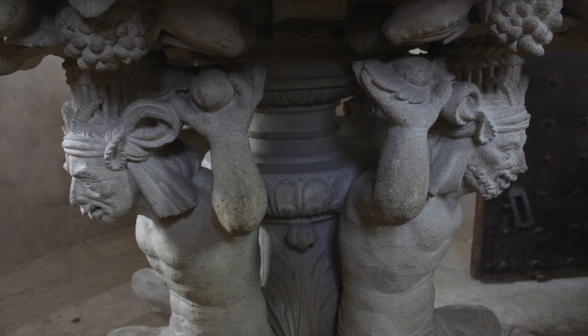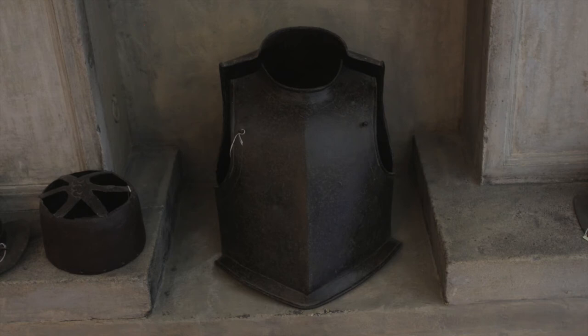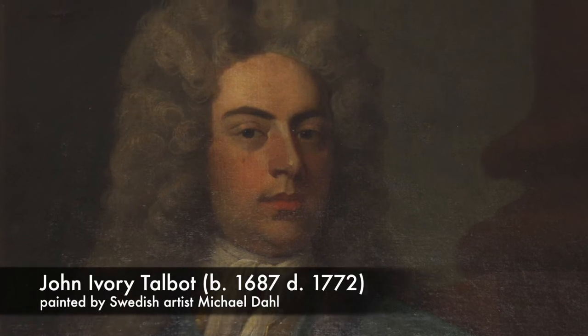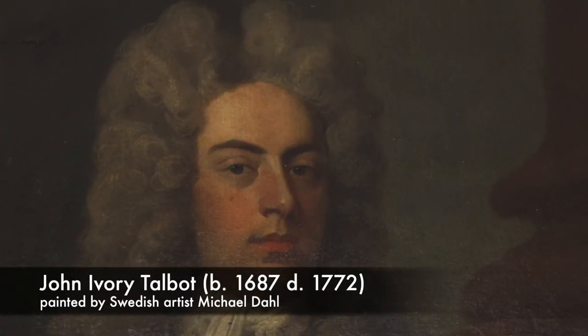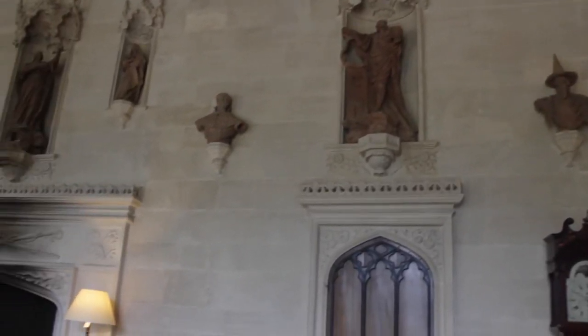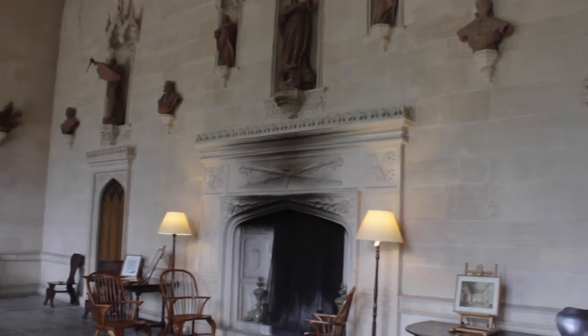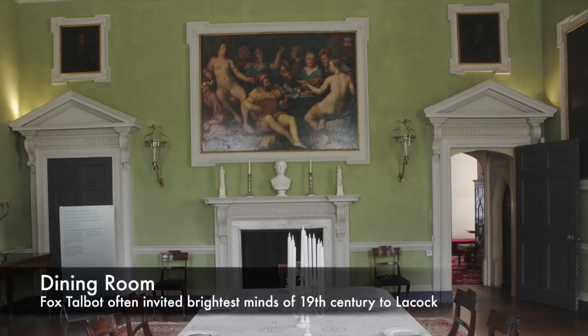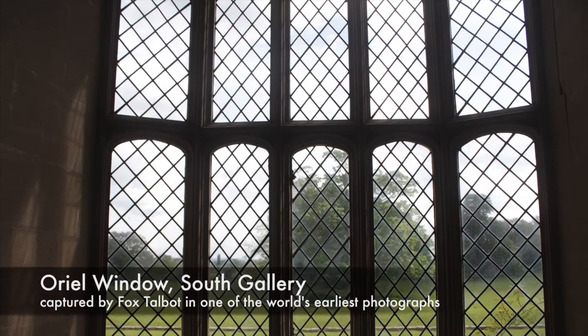Lacock's favour, and that of its next owner, would change following a royal visit from Queen Elizabeth I, who knighted Henry Sherrington, William's brother, in gratitude. In later centuries, Talbots graced this home — from John Ivory Talbot, who celebrated his theatrical Great Hall with wine and revelry, a grand sacrifice to Bacchus in the 1750s, to William Henry Fox Talbot, whose invention of the photographic negative at Lacock in 1835 changed history.